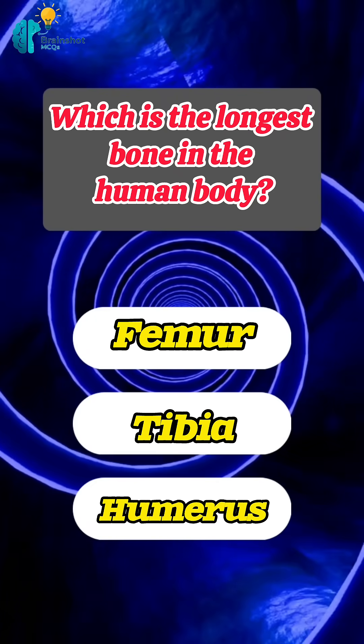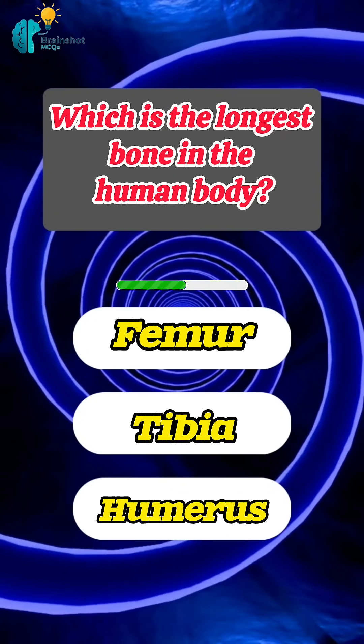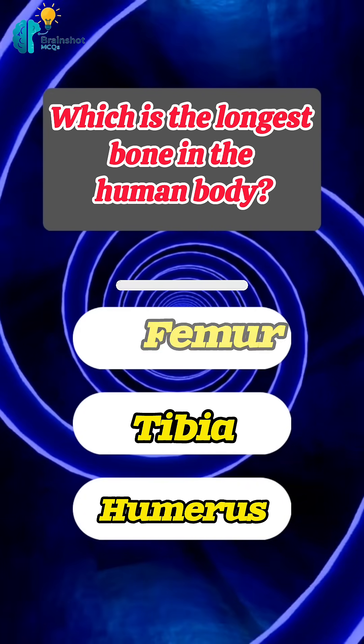Which is the longest bone in the human body? Correct answer: femur.